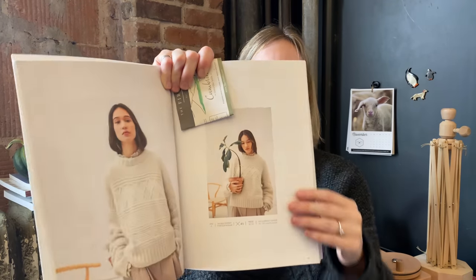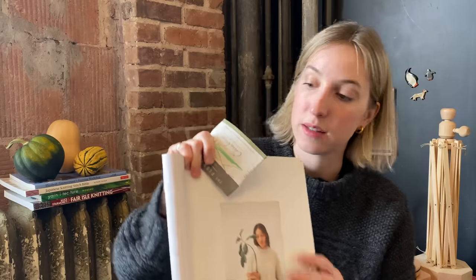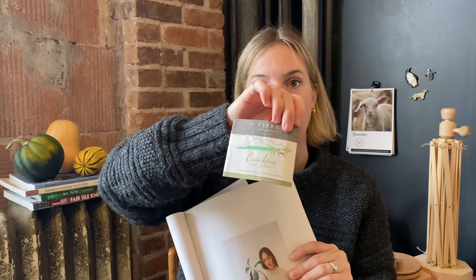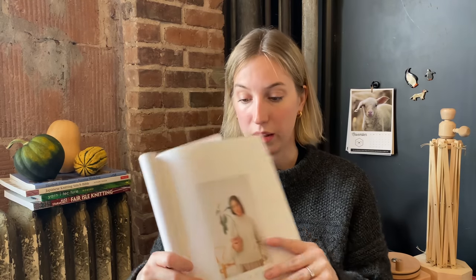The suggested yarn is a DK held together with a mohair, but I chose to go with a worsted weight instead. I didn't have any problems getting gauge — I used the same needle size with the worsted weight yarn and got the correct number of stitches. The yarn I used was the Cumbria by The Fiber Co., a non-superwash Masham wool merino mohair blend, in the color Saddleback Slate. My version differs a little from the model's, mainly due to my yarn choice.